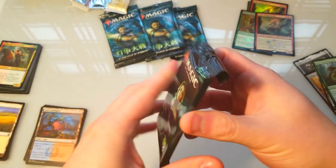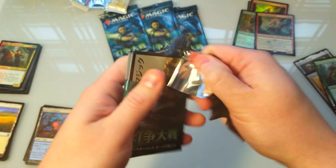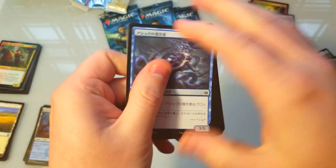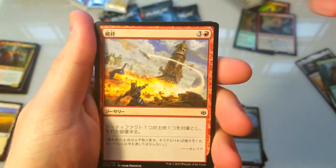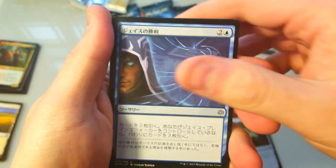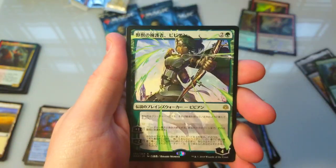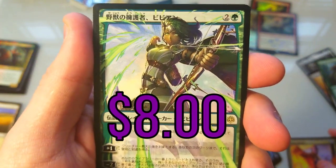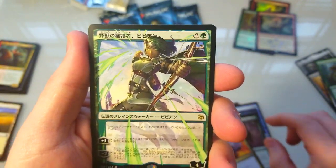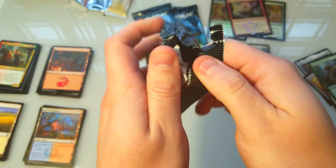All right, let's get into the Japanese packs - I am really excited. None of the non-planeswalker cards will have any value since they're in Japanese; only the planeswalker cards matter. Let's see what we get... oh yes! That's Nissa - look at that artwork! That is awesome, definitely one I wanted for my own personal collection. That is so cool! On to the next one.